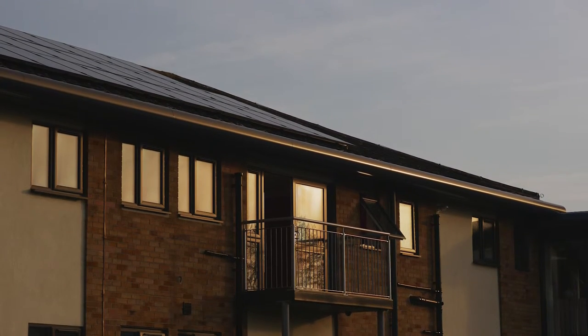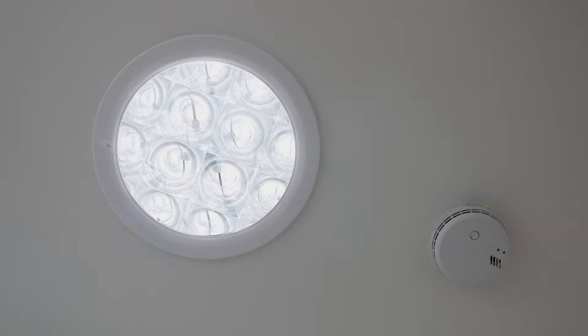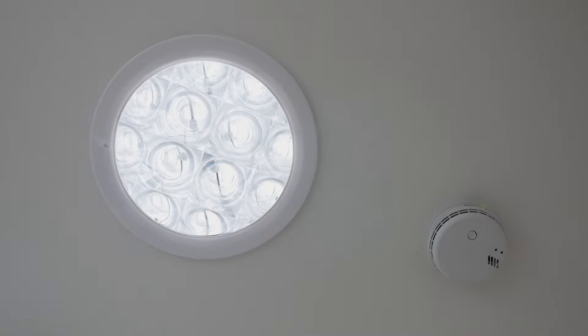We were able to invest in some quite high-tech kit to go into these buildings. This includes photovoltaic cells on the roofs, and we have light tubes where we can bring light into the communal areas.